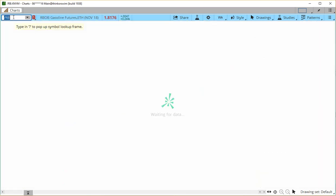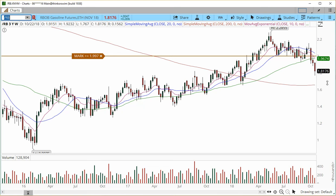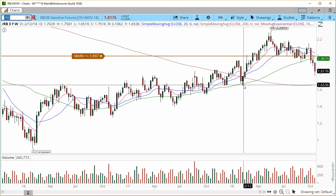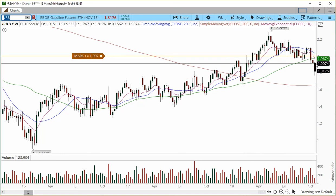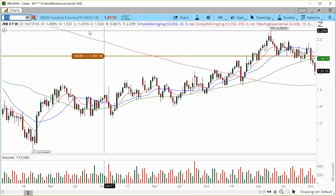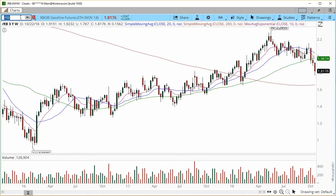RB — Gasoline Futures — the weekly chart looks very, very weak. I think it is not ready for any kind of play just yet. It may want to retrace into these prior lows from February at 1.65. The daily chart is trying to reverse, and exactly where the price is trading right now at 1.8176, we do have the 89 simple moving average which may hold the price. But I don't see a good trade in RB, and for that reason I'm going to erase it off my hot list.